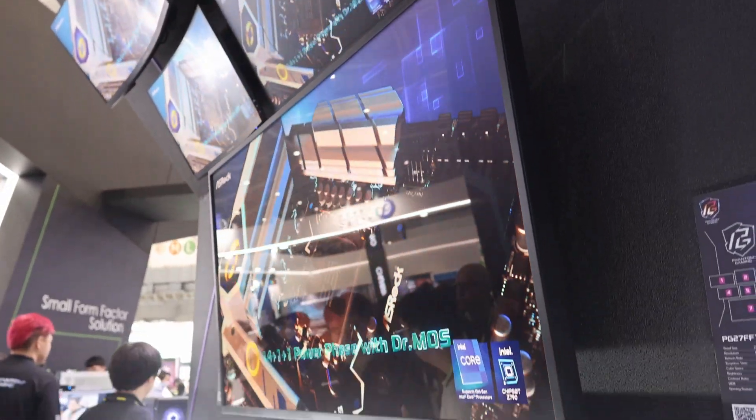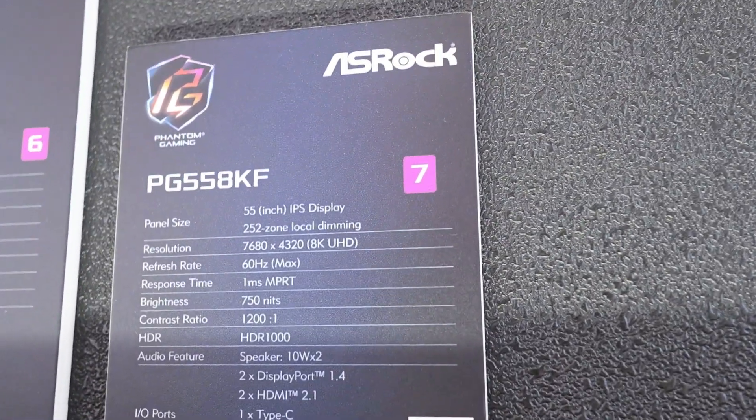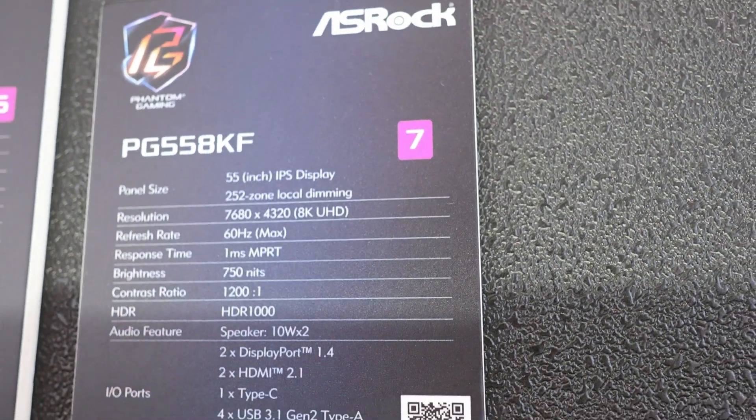Over here is a huge monitor — a 55-inch IPS display, 8K monitor with a 60Hz refresh rate.